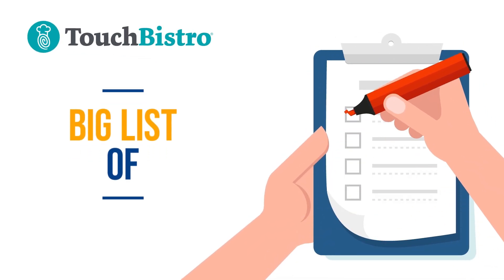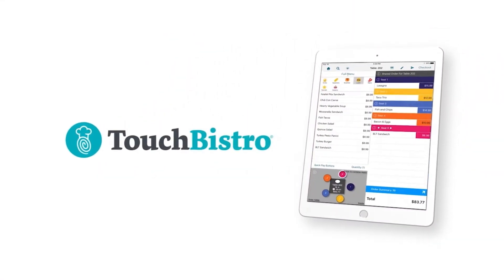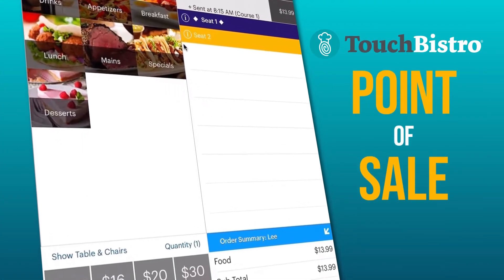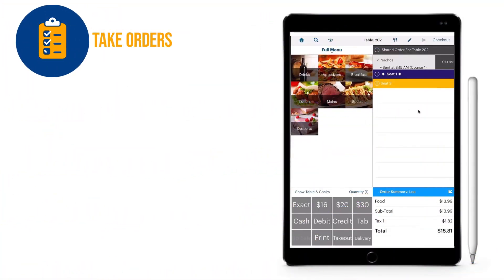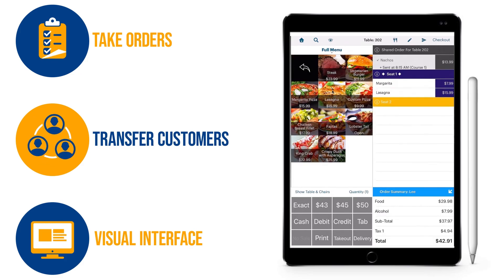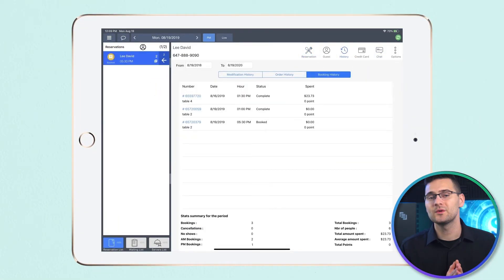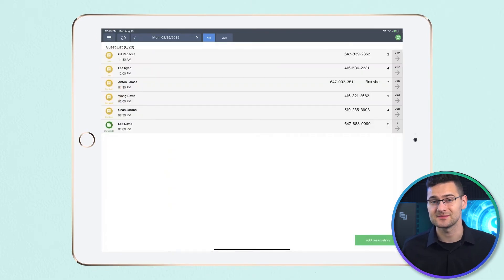Touch Bistro has a big list of features for your restaurant. First off, you get customer-facing displays and kitchen display systems, which is super helpful for keeping everyone on the same page. With table and floor plan management features, you can literally map out your entire restaurant's layout in your point of sale. Imagine being able to take orders, transfer customers, and manage your floor with a visual interface that makes it easy to improve service. With Touch Bistro, you can also manage reservations and waiting lists, which syncs seamlessly with your POS and kitchen display systems.